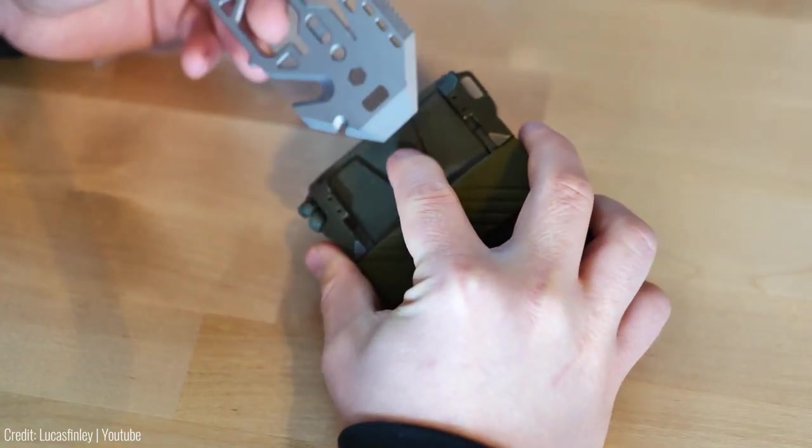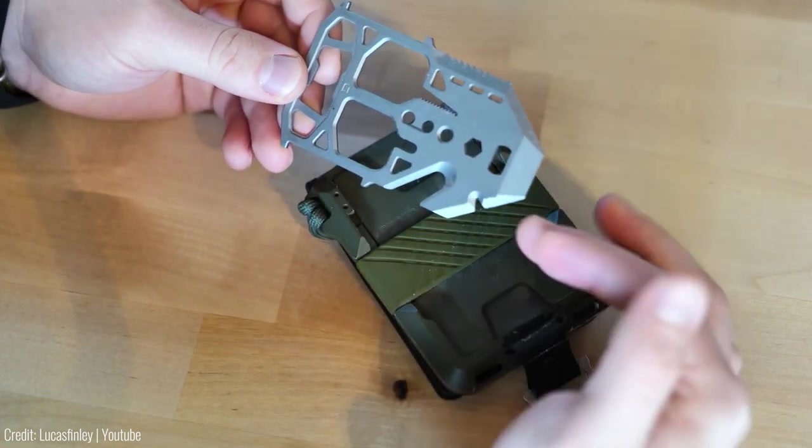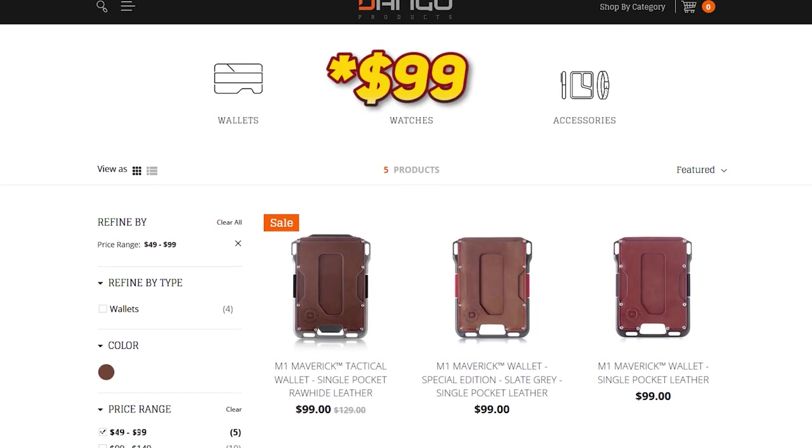It also has a built-in bottle opener, making it a versatile and practical accessory for any man on the go. The M1 Maverick Wallet is available on dangoproducts.com and costs $49.